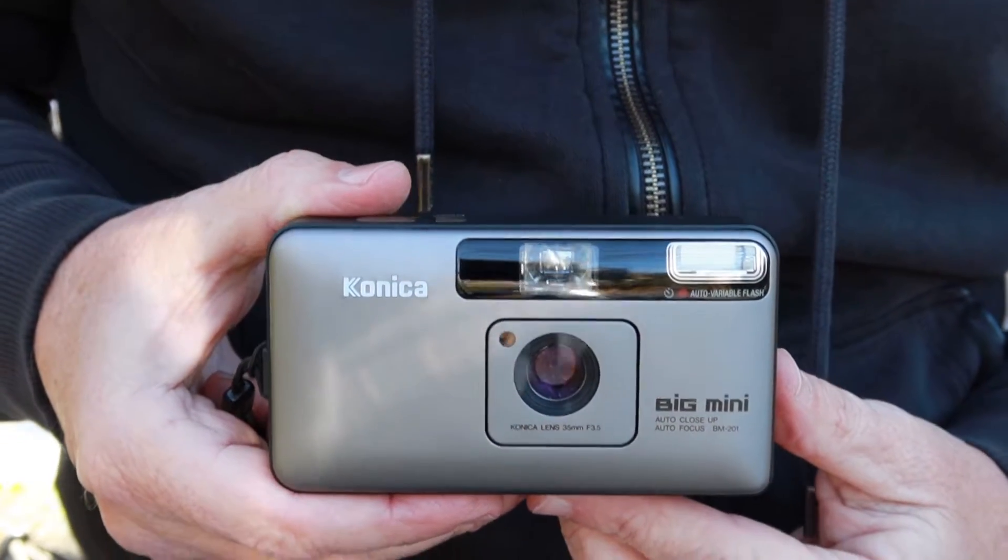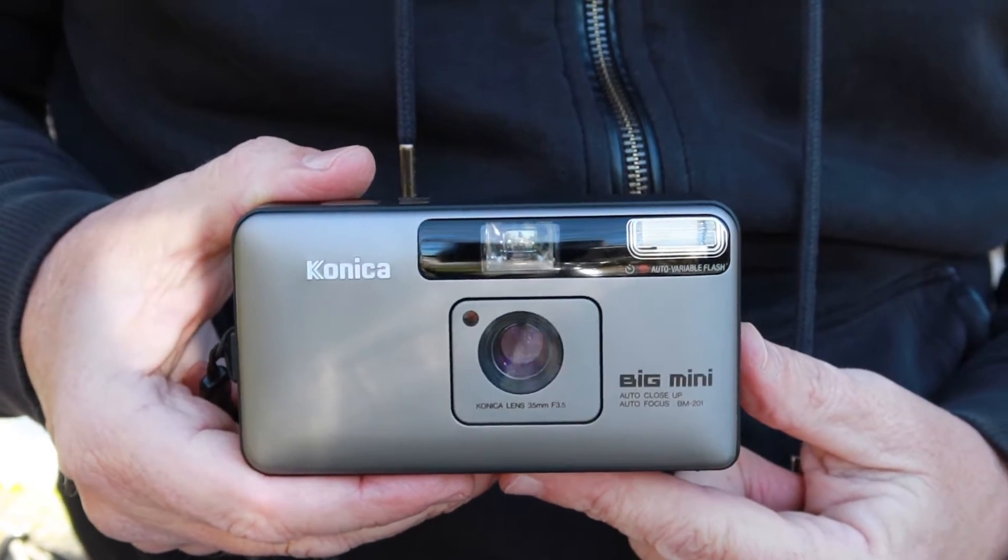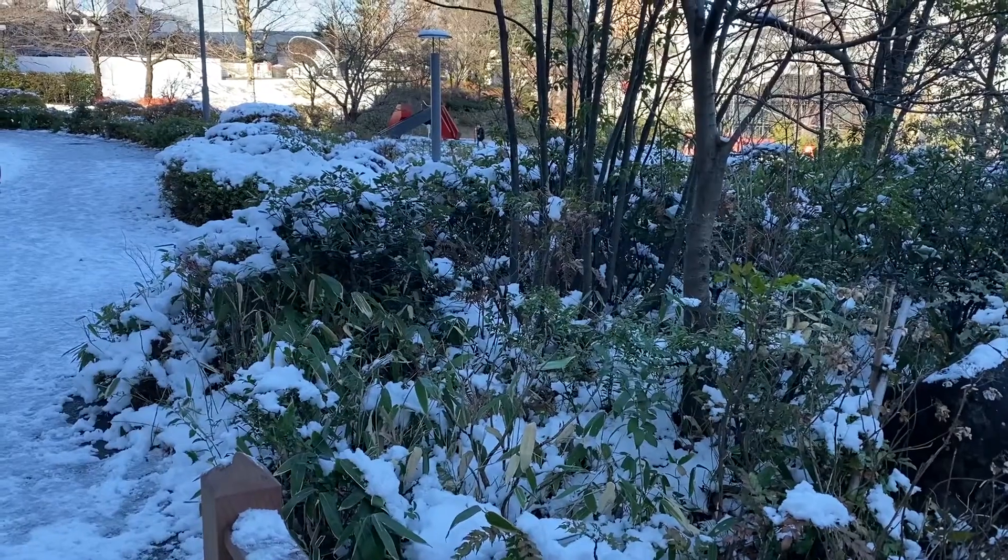Hello again everyone from Tokyo, Japan and welcome back to Japan Vintage Camera, where I'm coming to you from a very snow-covered park here this morning.